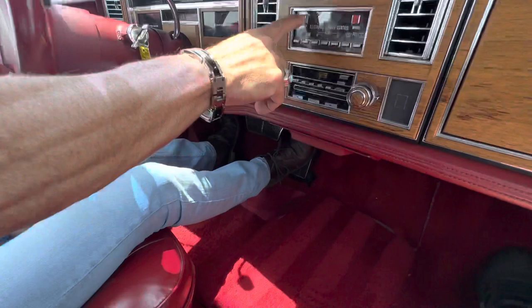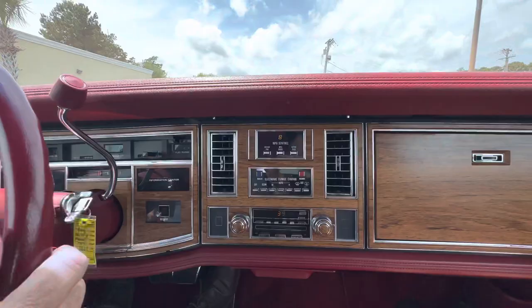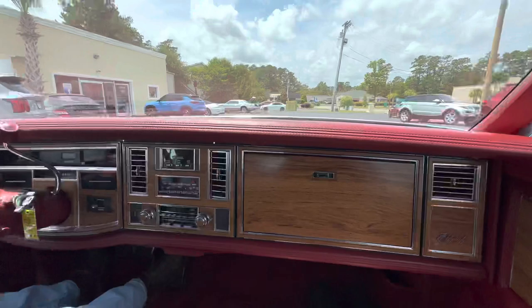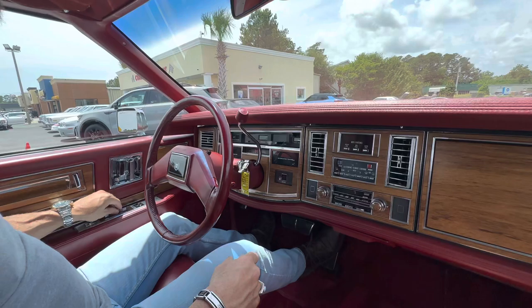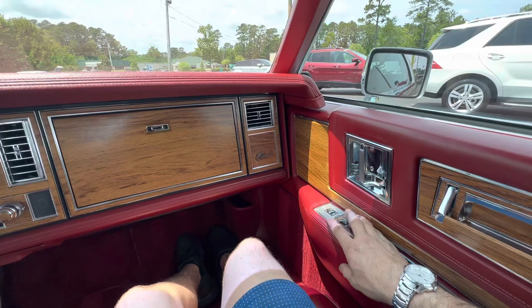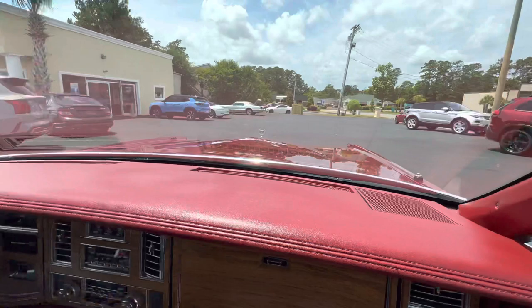46,845 miles. Factory bucket seats, which is kind of unusual. Automatic climate control works perfectly, air is cold. Door locks are working, windows are working — there's your driver's side, there's your passenger side. Horn works. All the tilt mechanisms work on the driver's power seat. Power mirror on this side and on the passenger side as well — both power mirrors work.